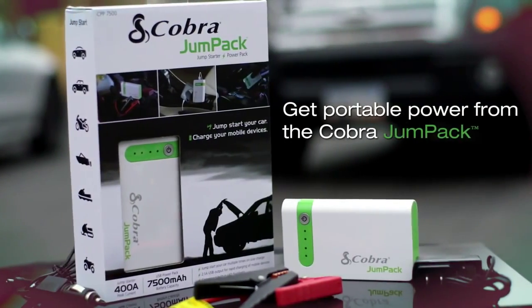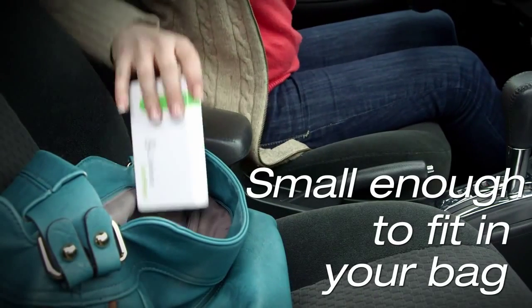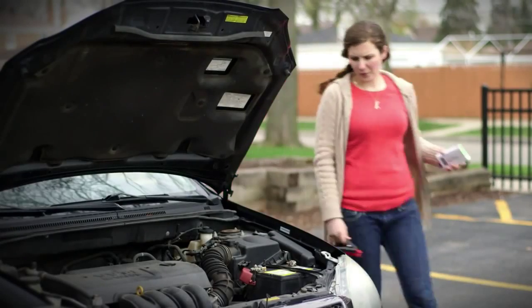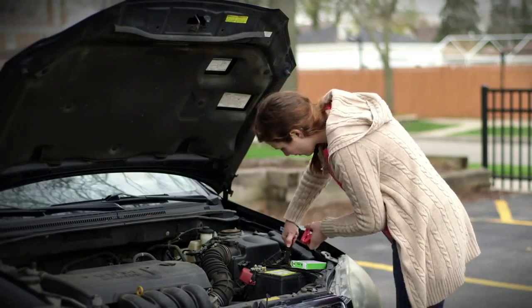Get portable power from the Cobra Jump Pack. It's small enough to fit in a purse, backpack, or glove compartment, but big on options and huge on portable power. This small yet powerful jump starter and charger carries